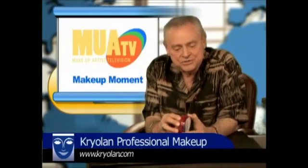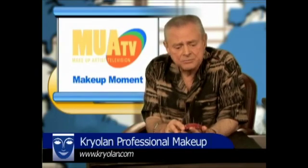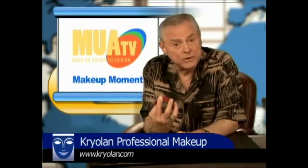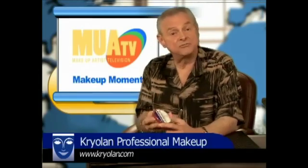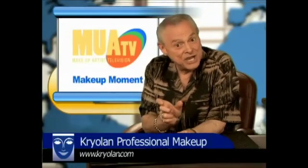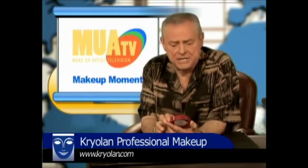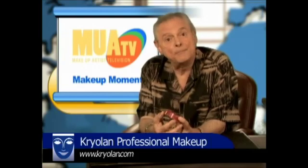You need to go to the Kryolan website — we'll put that at the bottom of the screen — and you can see all the various colors the aqua color comes in. I really recommend this, because if you're doing clown makeup, they have a great white that's really intense and has a lot of pigment. You can paint this on with a wide Japanese brush that they use for Geisha makeup, and I'll be showing you how to do that in one of my future demos. Definitely check out the entire Kryolan line of professional motion picture, television, and theatrical stage makeup. You'll be glad you did.